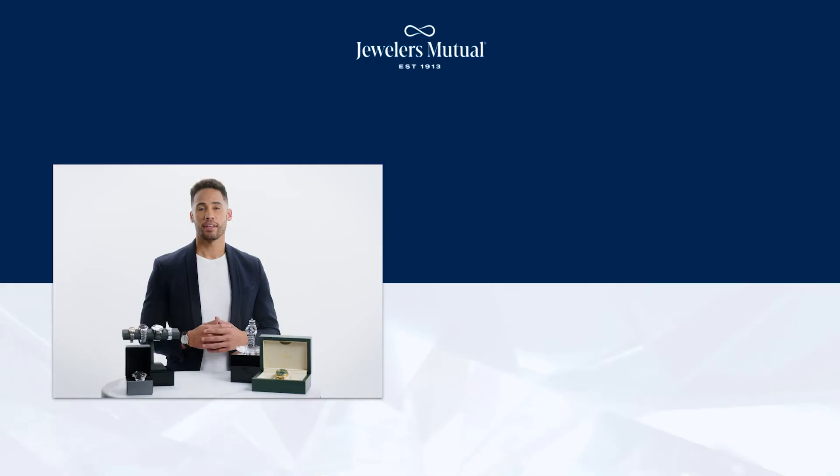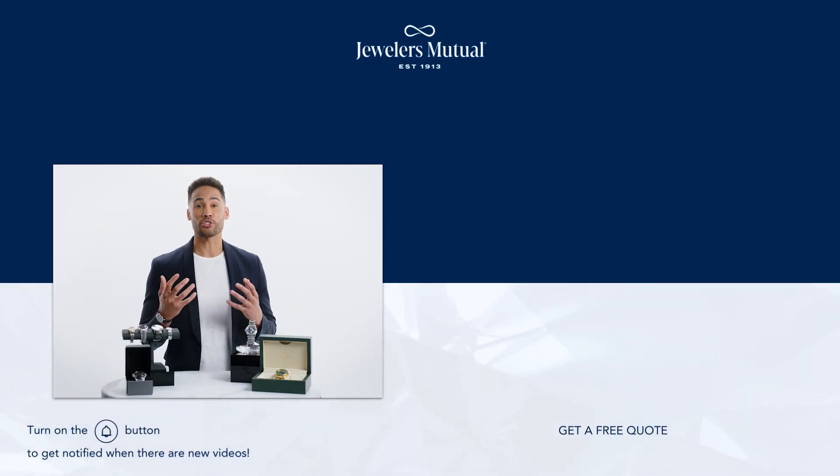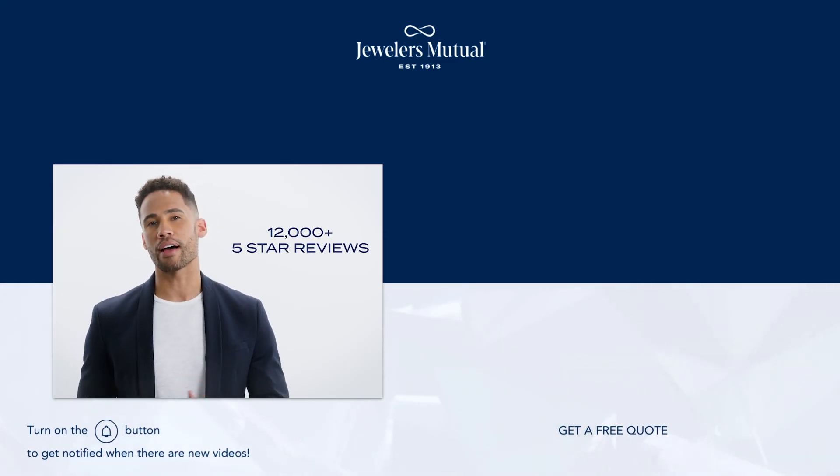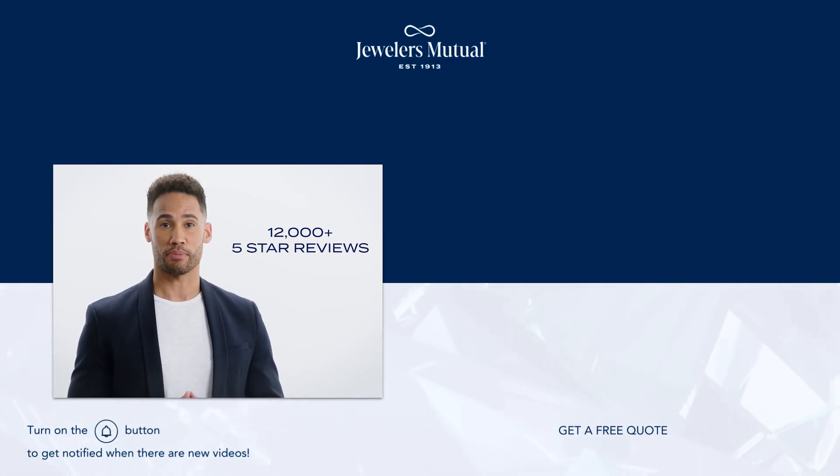Not so obviously, the strap or bracelet, while not part of the watch's body, is crucial for comfort and style. From the luxurious feel of a leather strap to the durability of a stainless steel bracelet, each type adds a different character to the watch. There you have it — the anatomy of a watch, each part a testament to precision and design. And remember, to keep these masterpieces ticking beautifully, protect them with Jewelers Mutual Insurance. See why Jewelers Mutual is one of the most trusted jewelry insurers, protecting over 1 million customers and backed by nearly 12,000 5-star reviews on Trustpilot.